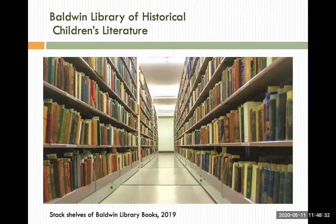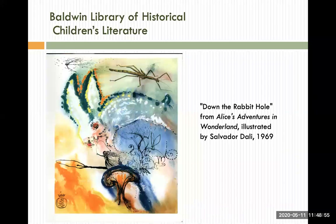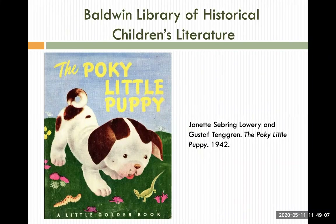The Baldwin Library is one of the largest collections of Anglo-American children's literature in the world, and its books span from 1668 to present day. The collection also features historic movable books and games, over 200 editions of Alice's Adventures in Wonderland, and 400 editions of Robinson Crusoe. The library also has small holdings in manuscript collections, original artwork, and assorted ephemera about children and childhood. Its digital collection, available for free on UFDC, is one of the largest collections of 19th century children's literature in the world.